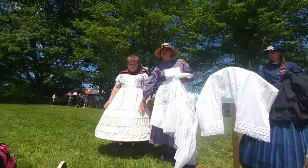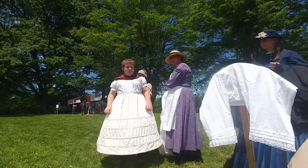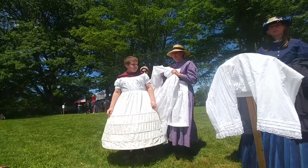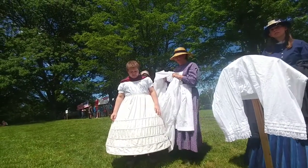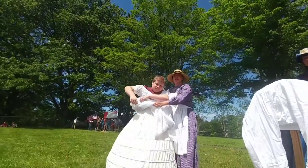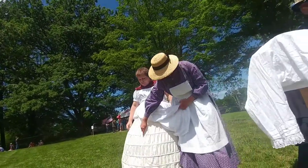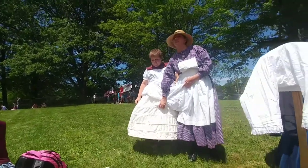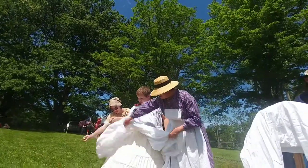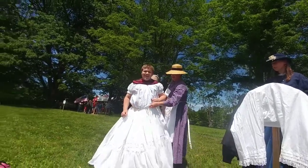Now this — what do you think this is? My hoop! Now, over top of the hoop is called the over petticoat. Why? It goes over the hoop. The only job the over petticoat had — you see these bones? This is all still considered my underwear. What this does is it covers up the fact that you have the hoops.